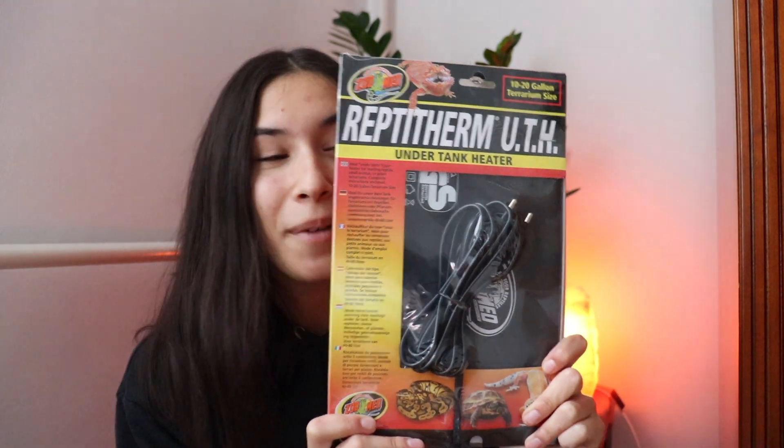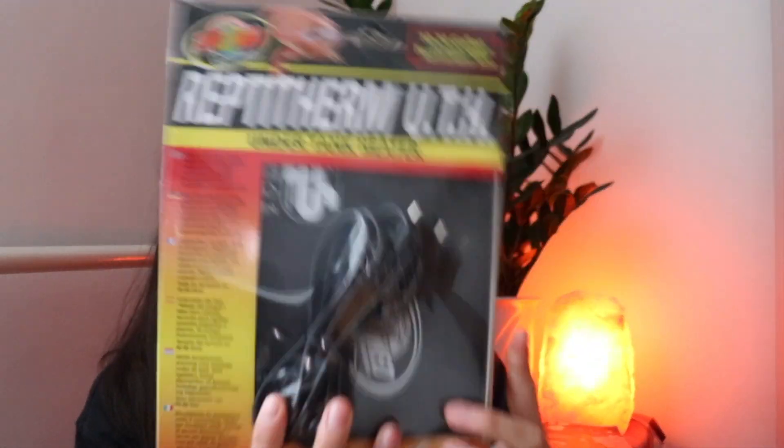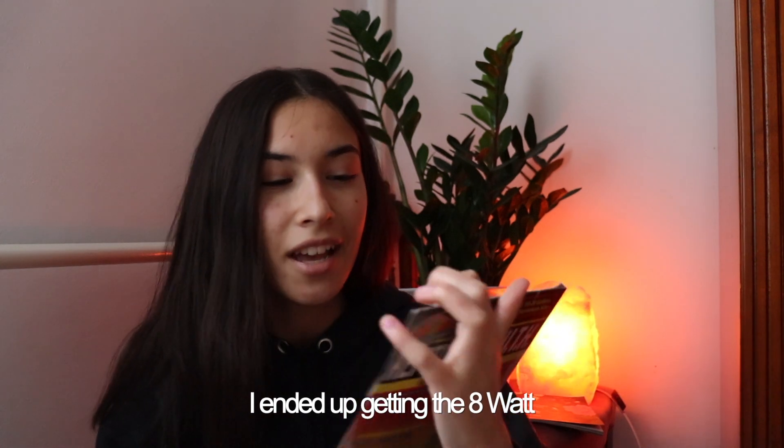Last thing — and super exciting — I got a heat mat. Here is the Zoo Med undertank heater. It even says it's for a 10 to 20 gallon terrarium size, which I actually didn't notice when I was ordering. I had a lot of trouble choosing because there was an 8-watt, 16-watt, or 20-watt option and I'd never used an undertank heater before, only lights. It says right on it that it's for 10 to 20 gallon tanks, so I'm very happy because that is the size of my tank.